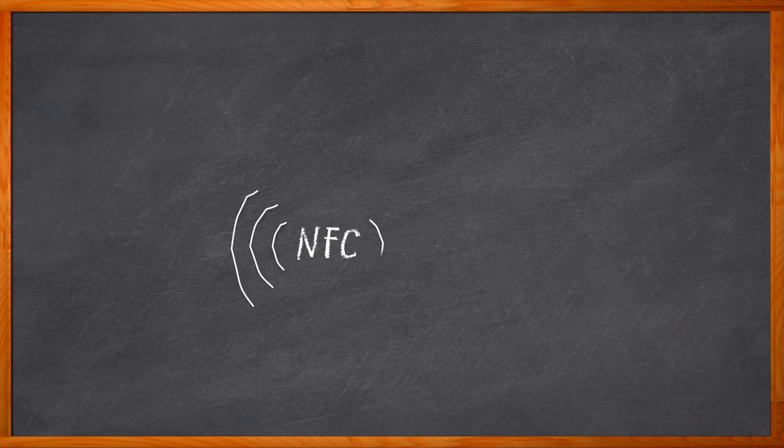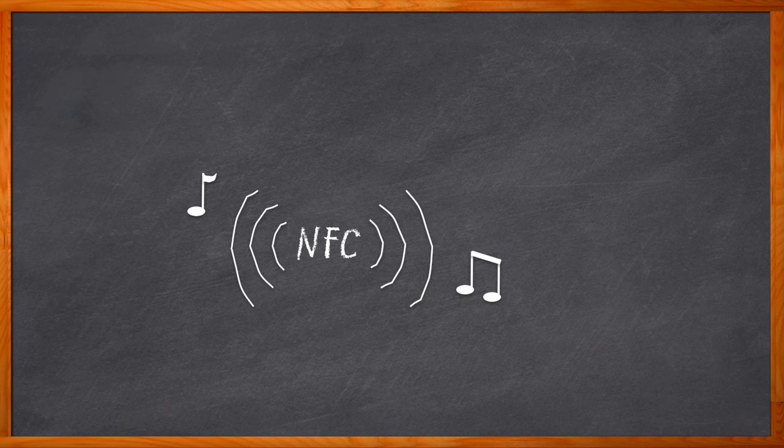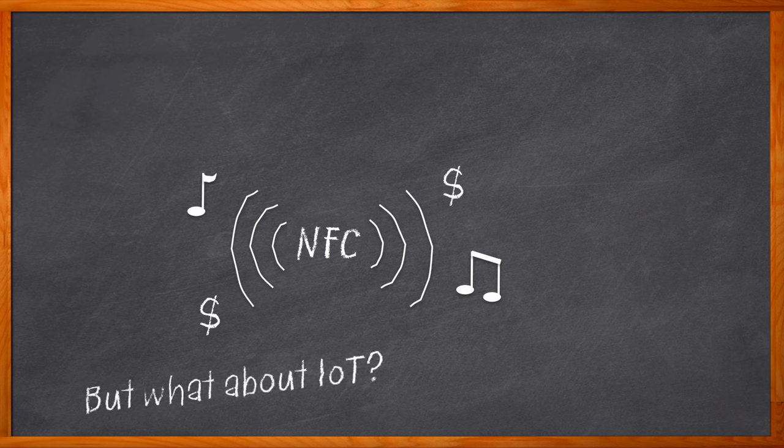Did you know that NFC was first developed as a way to transfer music files? Most of us know NFC from contactless payments. We all use NFC technology on a regular basis and don't give it a second thought. But have you considered using it for an IoT device, especially one that could use energy harvesting instead of a battery?